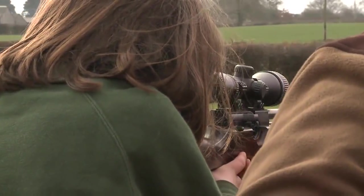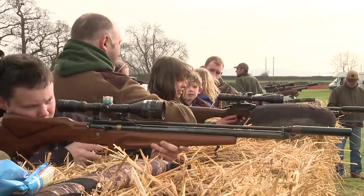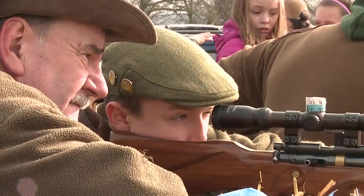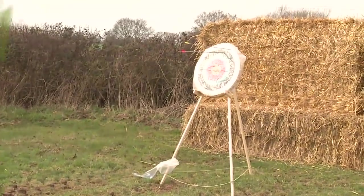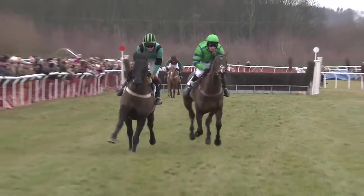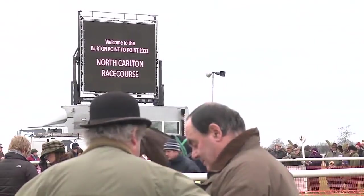If you want to find out more about this day, search for Woodspring on Facebook. Now, from Somerset it's off to Lincolnshire to meet up with the new chief executive of the Countryside Alliance, Alice Barnard.